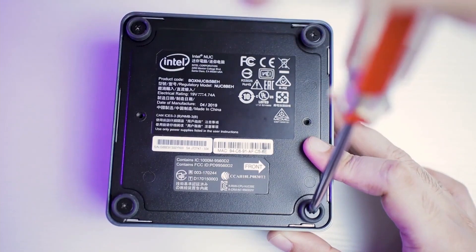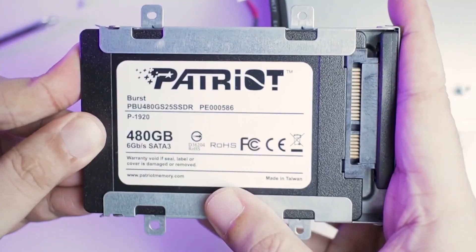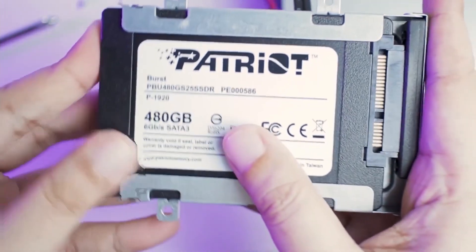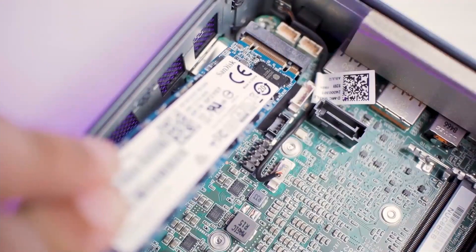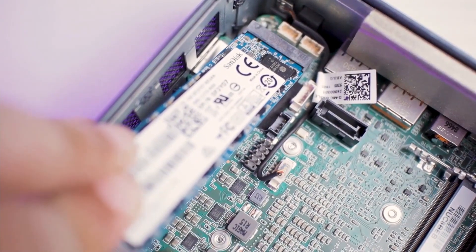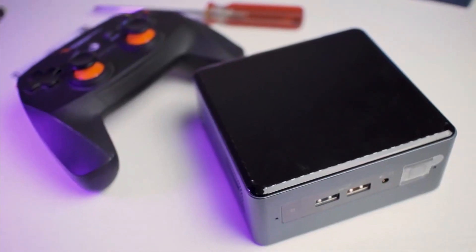Indeed, this speed is sufficient to run most software and even video games. We also like the storage capacity of this mini PC, which is 256GB. However, if that is not good enough for you, you can always store your files in an external hard drive and thus save your main space. The RAM of this machine can be expanded up to 32GB according to your needs.